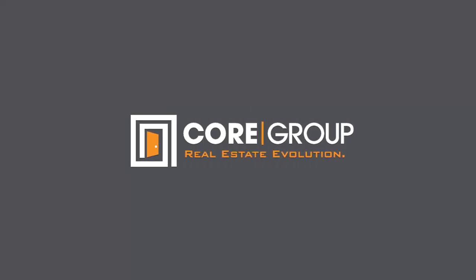Call or message me today to schedule your private showing of 505 Sweetwater Club Circle. Help me sell this home by giving it a thumbs up and sharing it with friends and family today.